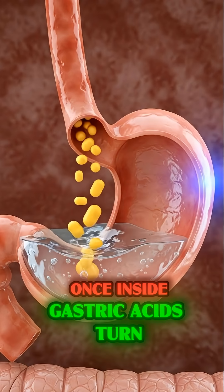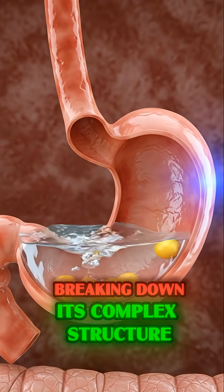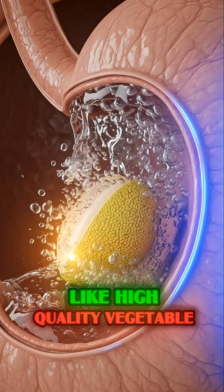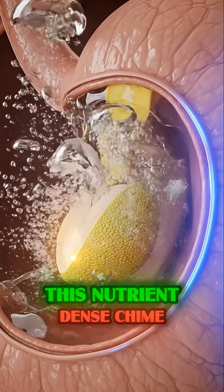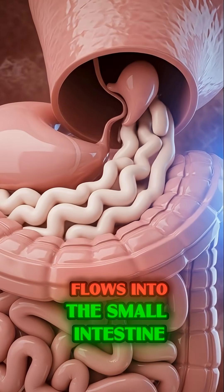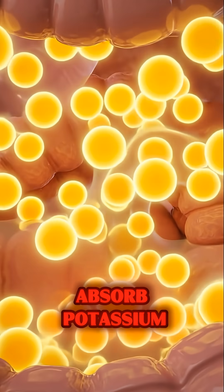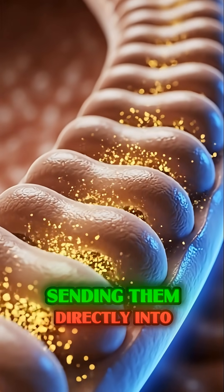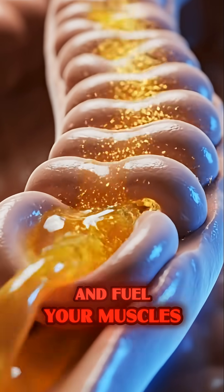Once inside, gastric acids churn the ackee, breaking down its complex structure and releasing vital nutrients like high-quality vegetable protein and unsaturated fats. This nutrient-dense chyme flows into the small intestine, where millions of tiny villi absorb potassium and essential fatty acids, sending them directly into your bloodstream to lower blood pressure and fuel your muscles.